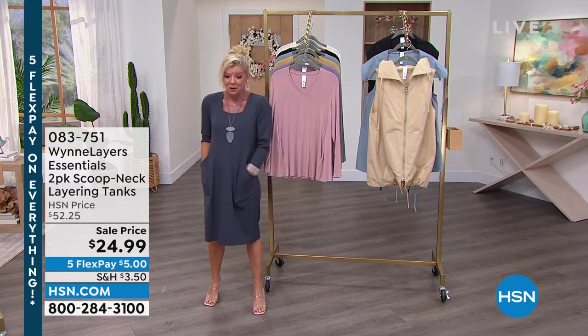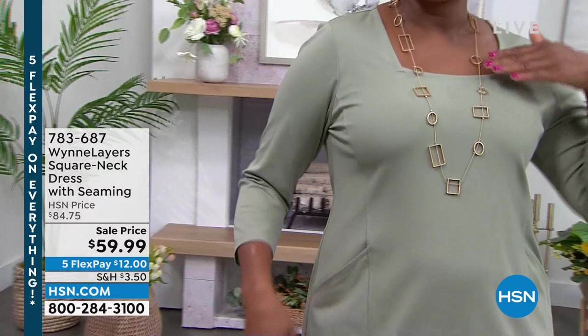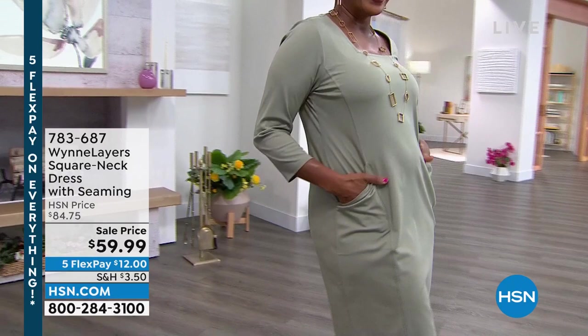We're both wearing it — first time at the sale price, $59.99. It is a customer favorite. It has that great square neckline and that stretch beautiful knit. It's so incredibly comfortable, and look at those pockets. I love those pockets.